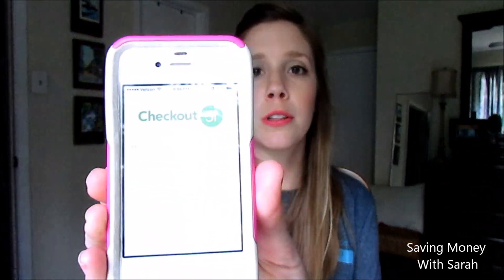The second app I'm using is called Checkout 51. Basically, you do your normal grocery shopping like you do every week, and it has different options for getting money back per item that you buy. It's a bit particular in that you can only get money back on the certain items it has listed for that week.